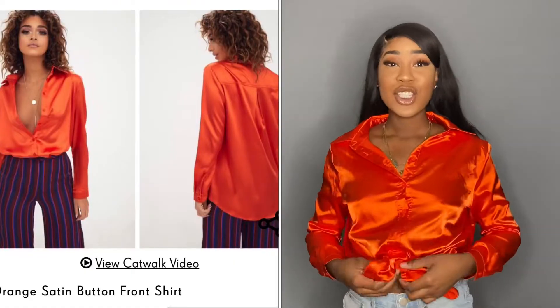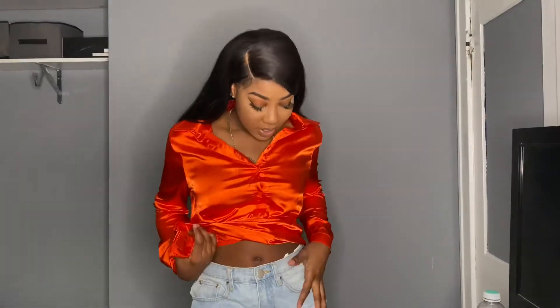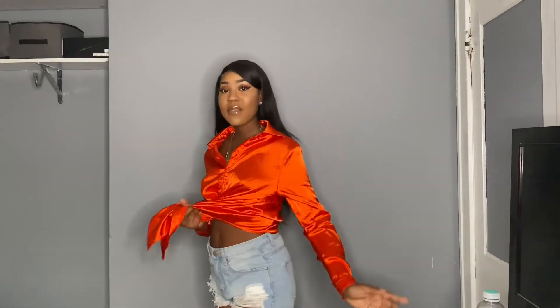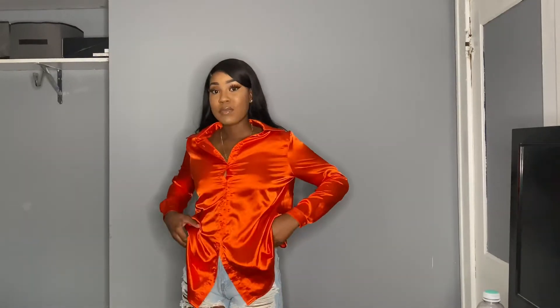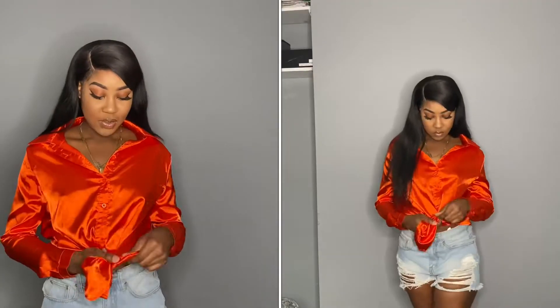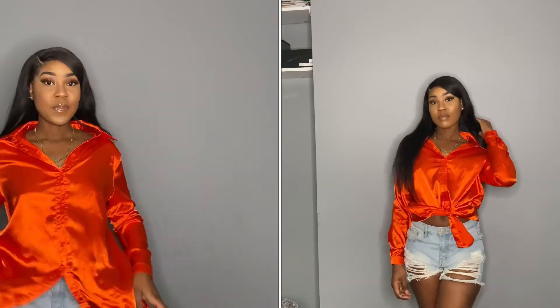The next pieces I'm gonna get into are from Pretty Little Thing. I got this satin shirt that I just love so much guys — look at the color, oh my goodness. I paired it with some mom jeans I also got from there. These jeans fit me so well. Usually I'm scared to buy jeans online because they don't fit at the waist, but these fit me so good. This shirt you can wear so many different ways — you can tie it or wear it off the shoulder.